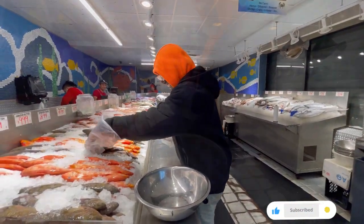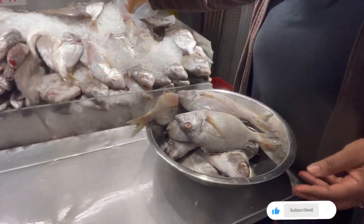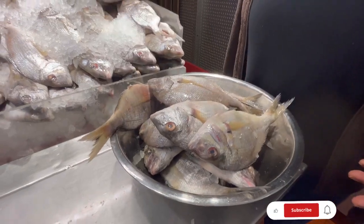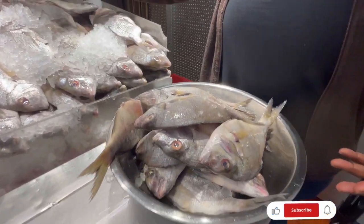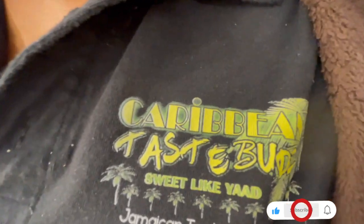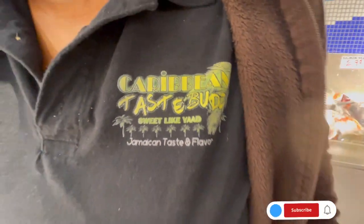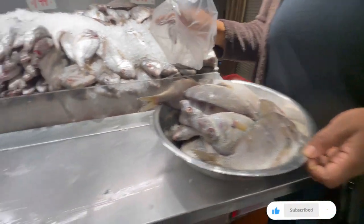There's another customer purchasing some fish here. He likes porgy. He buys it for a Jamaican restaurant called Caribbean Taste Buds. It's right beside the Popeyes nearby. Maybe we'll go check it out sometime. Nice to meet you!